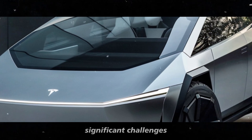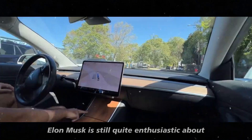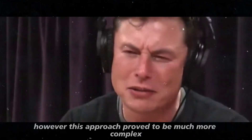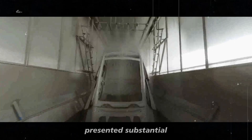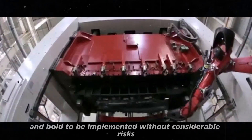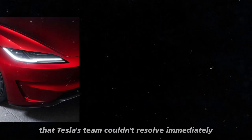The production line for the Model 2 has also faced significant challenges. Initially, Tesla envisioned an ambitious strategy: sharing the production line for the Model 2 with the Robotaxi, a project that Elon Musk is still quite enthusiastic about. The idea was to integrate the manufacturing of these two innovative models, leveraging a unified production platform to reduce costs and accelerate development. However, this approach proved to be much more complex and risky than anticipated. The shared production, dubbed the 'unboxed process,' was too bold to implement without considerable risks, creating logistical and engineering difficulties that Tesla's team couldn't immediately resolve.